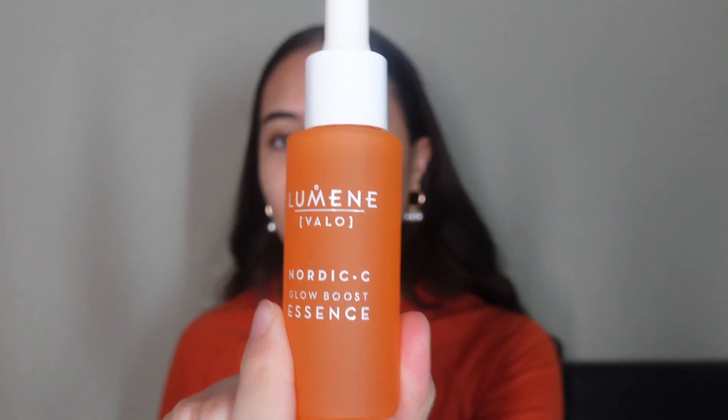Let's start off with skincare. I've already cleansed my skin this morning with the Lumene Nordic C cleanser — that is my favorite one, it's like a balmy texture so it's really good for morning and night, but in the morning it just feels really refreshing, which is why I like to use it. Now I'm actually going to go in with the Lumene Nordic C essence. This is like a vitamin C essence, but I love it because it just boosts your glow and makes you look bright.